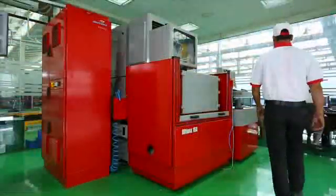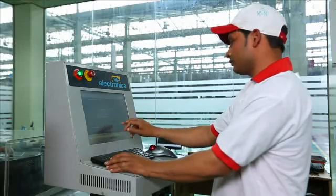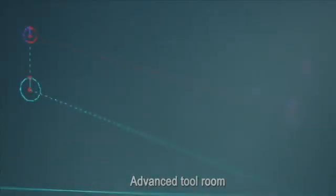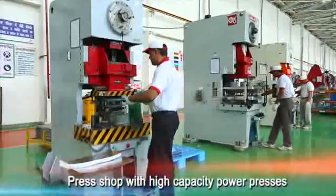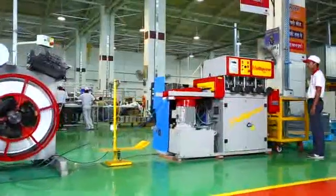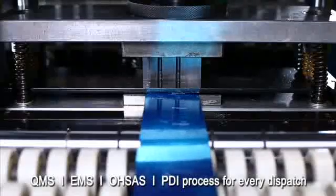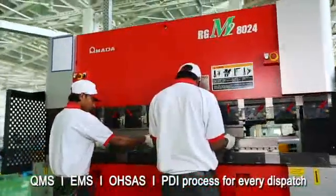In the manufacture of any electrical product, the correct tools are essential. Equipped with an advanced tool room, the Neemrana plant has a facility of wire cut machine for tools, mastering accuracy and precision. The plant is also supported by a press shop with high capacity power presses. To fully realize our philosophy of exceptional quality, all possible measures are taken to ensure that strict quality standards are either met or exceeded.